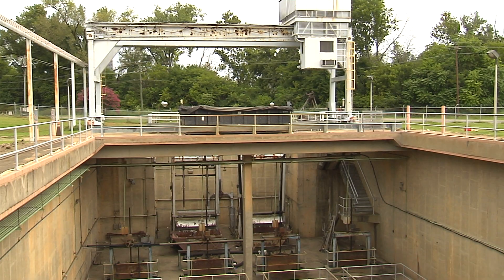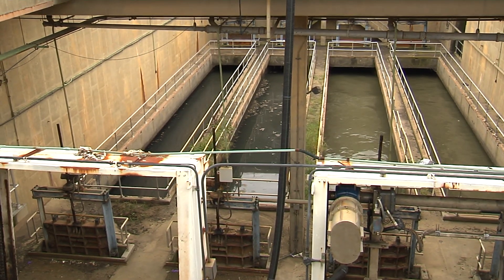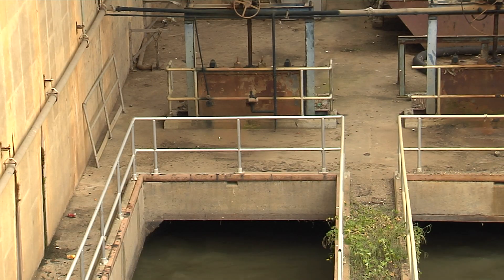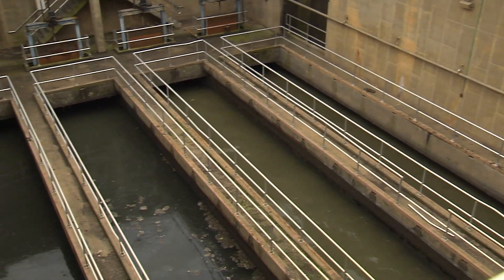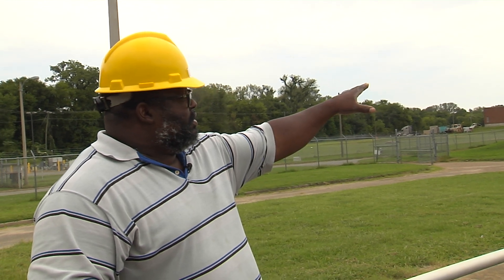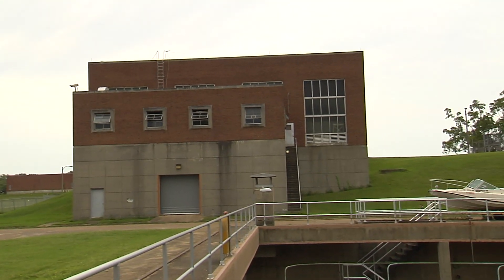After the water has come through the bar screens, it travels through one of three gates and comes over to the grit channels. This is a physical process that slows the water down to a half a foot per second so that heavy grit will fall out and stay out of the flow. It exits through the four gates at the back and is lifted up by pumps in this building, then discharged up the hill where it flows by gravity.